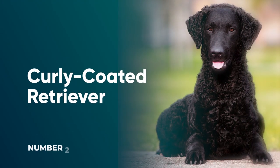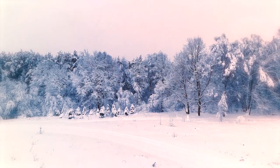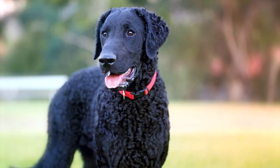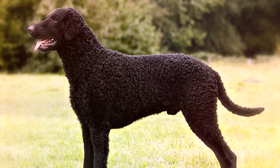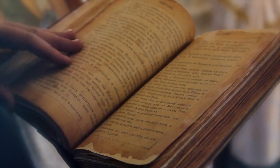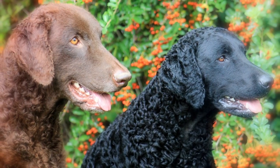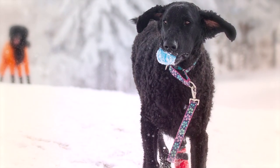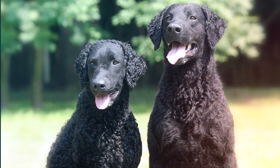Number 2: Curly Coated Retriever. Armed with the best weather-resistant gear around — their curly coat — this breed is tough yet lovable. They're also thought to be the oldest retriever breed, though their exact origins are unclear. Super affectionate with familiar faces but a bit wary of strangers, these dogs always benefit from plenty of training and early socialization.